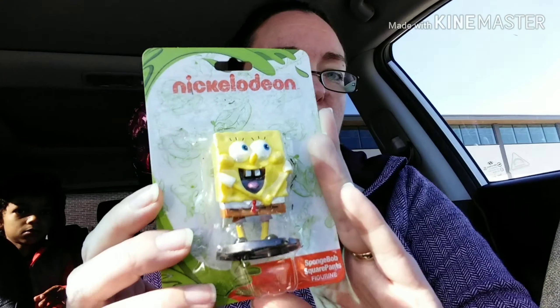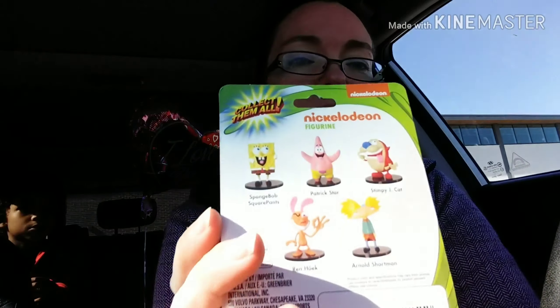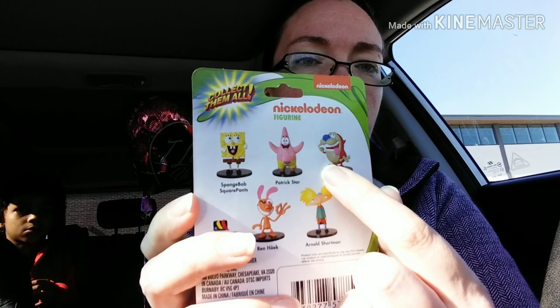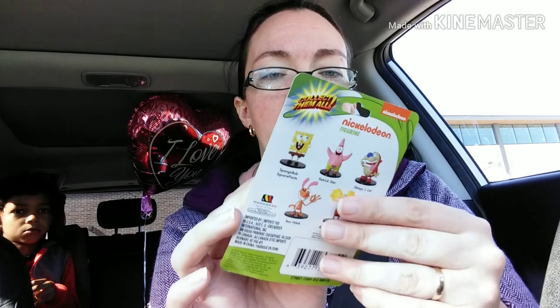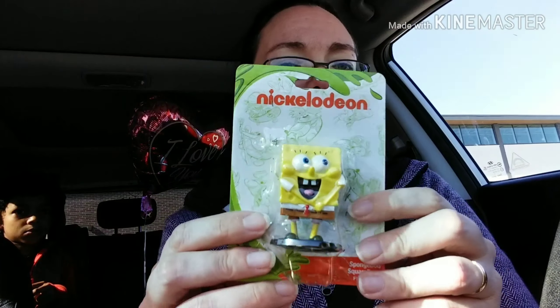We are back with our Dollar Tree haul right Jackson. So the first thing we found is this little Spongebob figurine. These are all the ones you can collect — our store had the Stimpy, had the Wren, and the Arnold. They did not have the Patrick anymore. Jackson really wanted a Spongebob, and it'd be really cute to find the Patrick to go along with him. Jackson also got a balloon — an I love you valentine balloon.